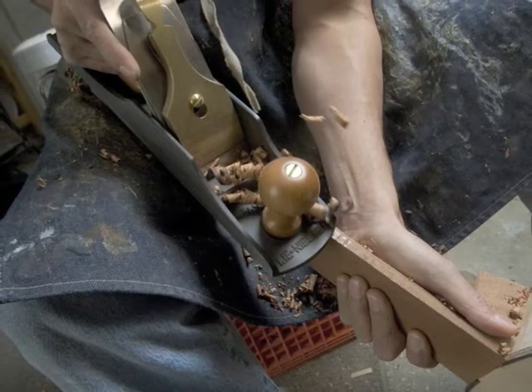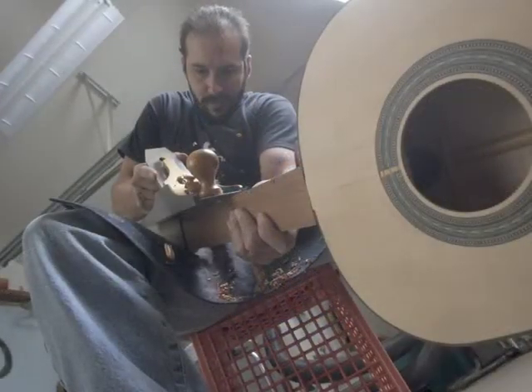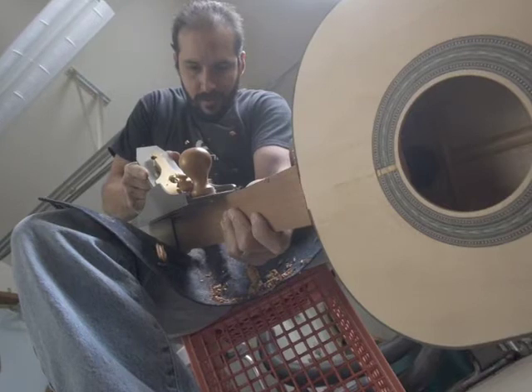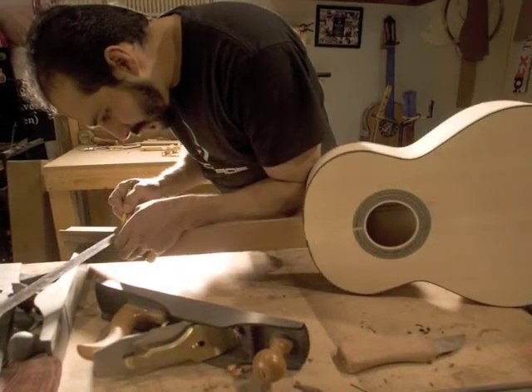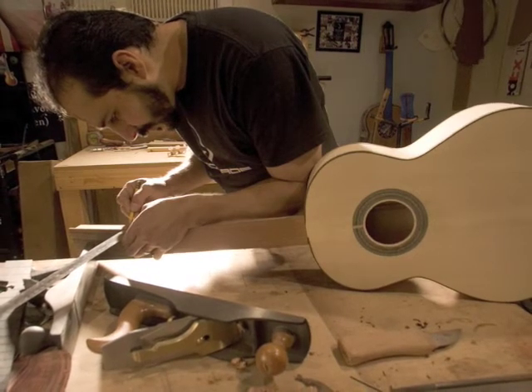Delgado chisels down the spruce bracing on the back of what will be a flamenco guitar. Manuel says classical and flamenco instruments are his specialty, but he will build almost any stringed instrument one can imagine. When he arrived in Tennessee, he built his first banjo and his first square neck resonator guitar, similar to a dobro. Variety is one way Delgado lives his philosophy that every instrument is as unique as the person who plays it.